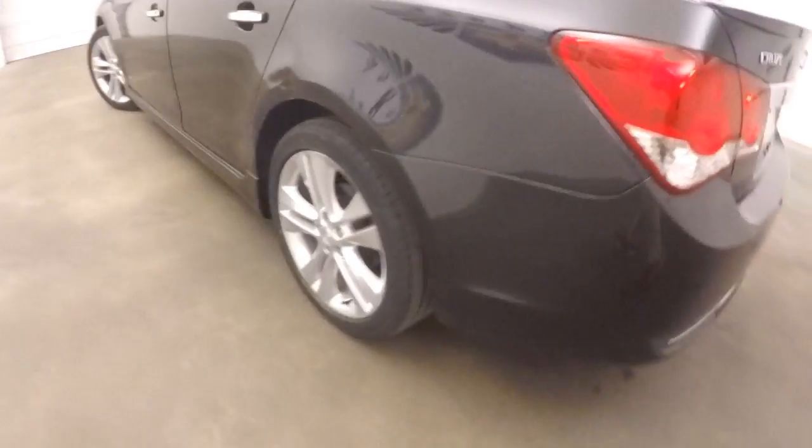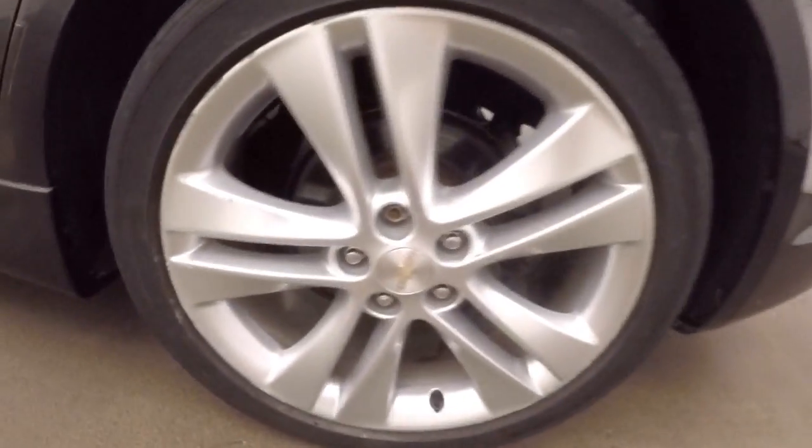Trunk's in great shape, tons of room. Walk around the side and get a look at those alloy wheels.